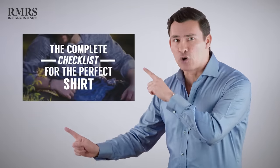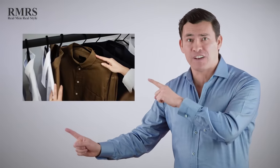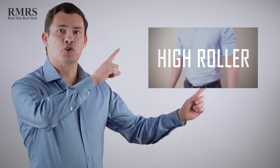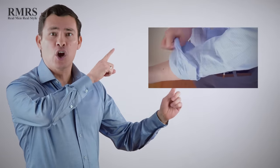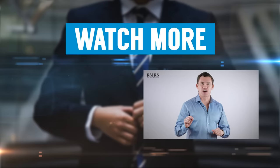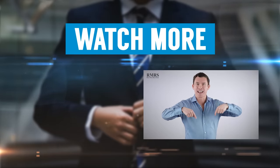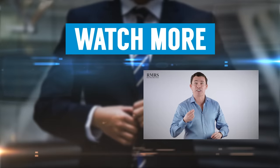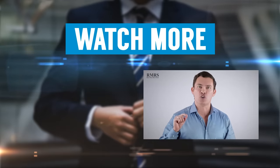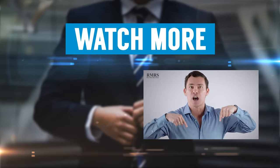If you want more details on what goes into the perfect fitting dress shirt, go check out the linked video for a deeper dive on exactly what to look for. Or if you're curious about four other ways to roll your dress shirt sleeves, there's an informational video for that too. And remember, if you want to fix your dress shirt situation, Apostle — that Italian company making awesome shirts at an awesome price — is linked in the description with the best deal you're going to find.